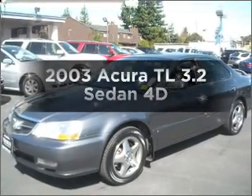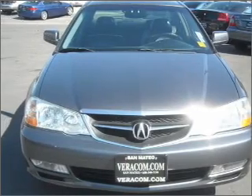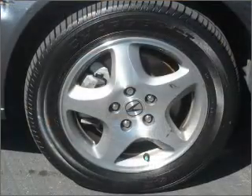Presenting the 2003 Acura TL. Travel the roads in style and comfort in this great vehicle, with a reliable engine connected to a smooth shifting automatic transmission.